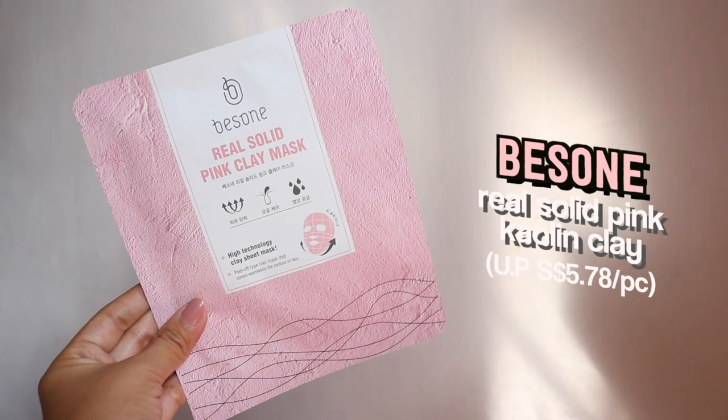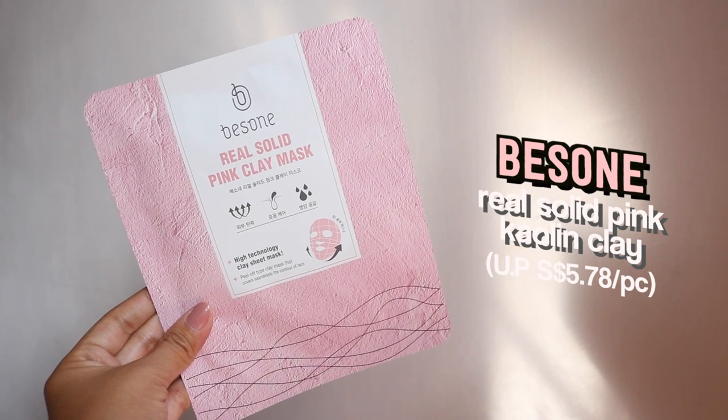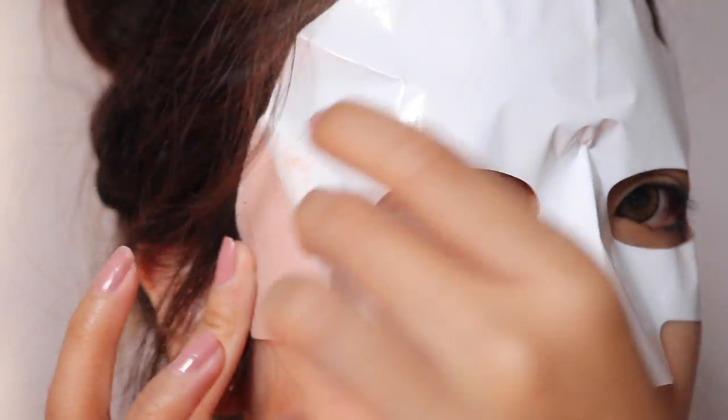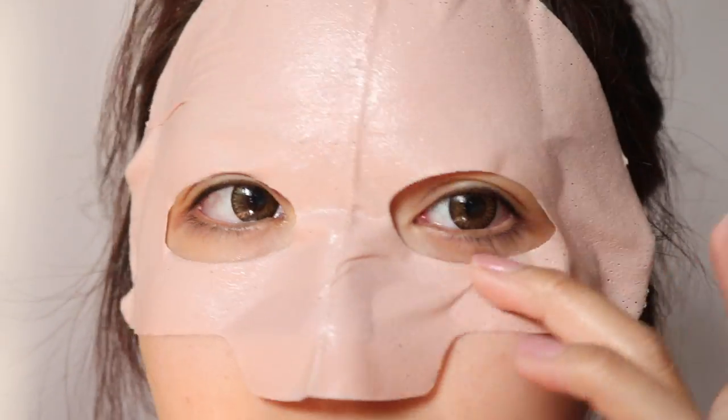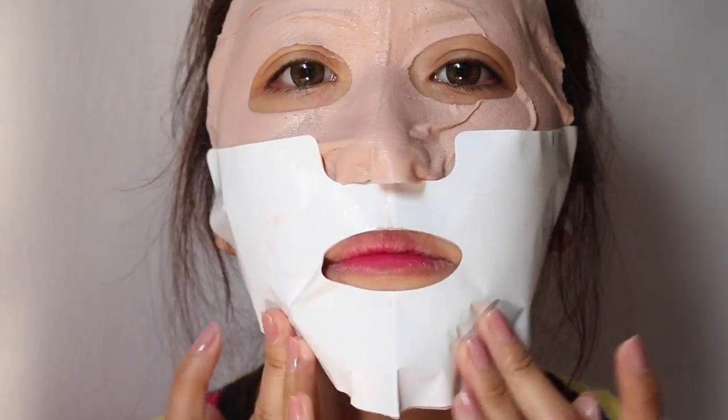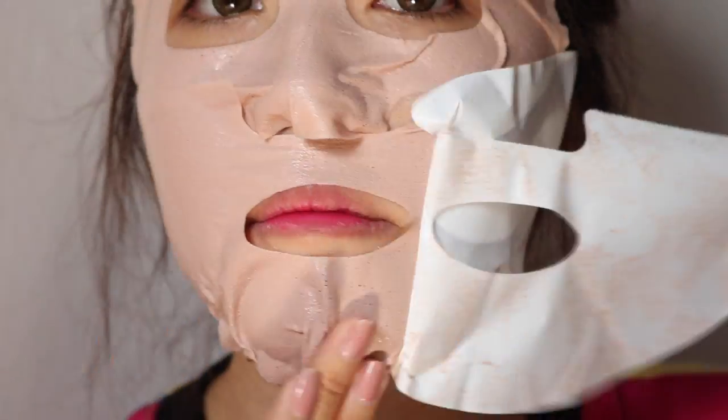Moving on to the sheet masks. We have a special one called the Real Solid Pink Cooling Clay. This is apparently a combination of a mud pack as well as a sheet mask. I love mud masks and I love sheet masks, so this really appealed to me — it's basically my two favourite kinds of mask combined. This sheet mask comes in two parts, the top and bottom. All you have to do is remove the transparent film, stick it onto your face, then remove the white film. The mask is very thin and soft — it felt like a very thin cloth. You're supposed to leave it on for 40 to 50 minutes.